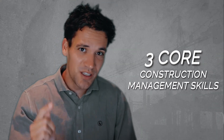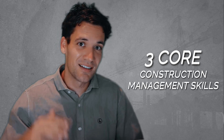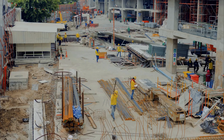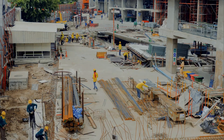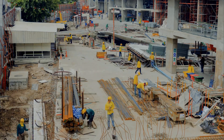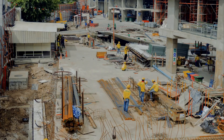There are three core skill sets you need to master as a construction project manager to take your career to the next level. Let me show you what they are and how to master them. Construction management, like any job, is simply a set of skills. The quicker you can identify what these skills are and then how to master them, the quicker you're going to get ahead.